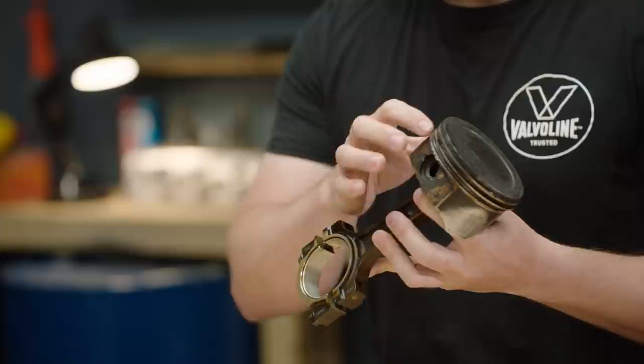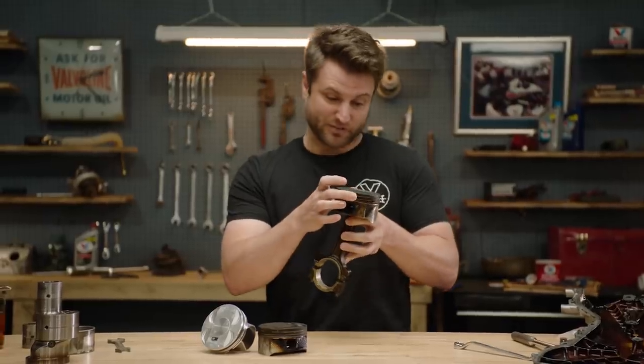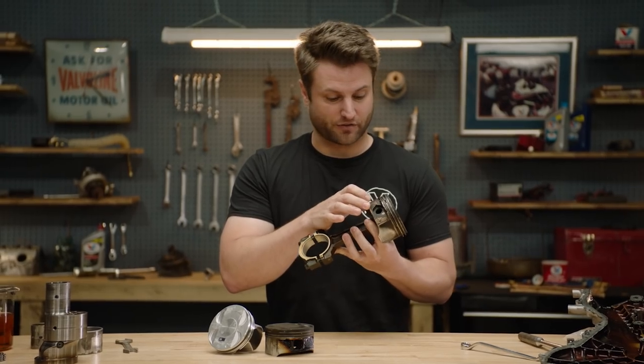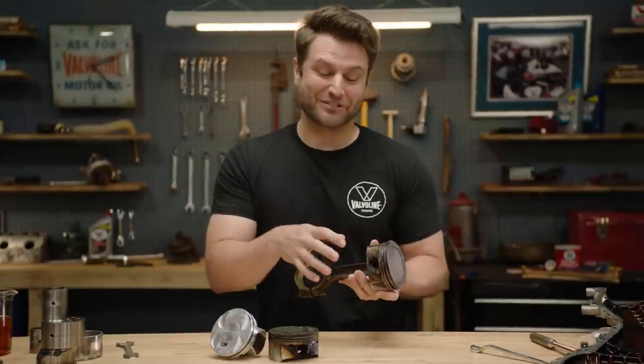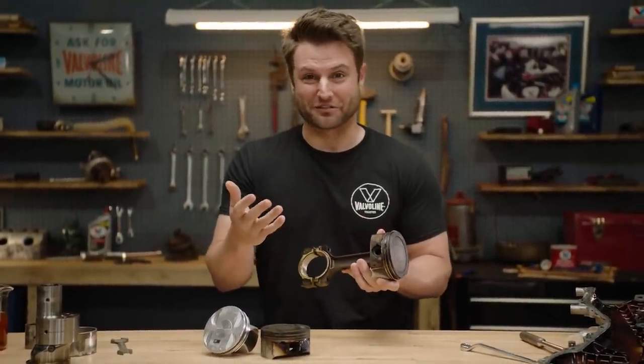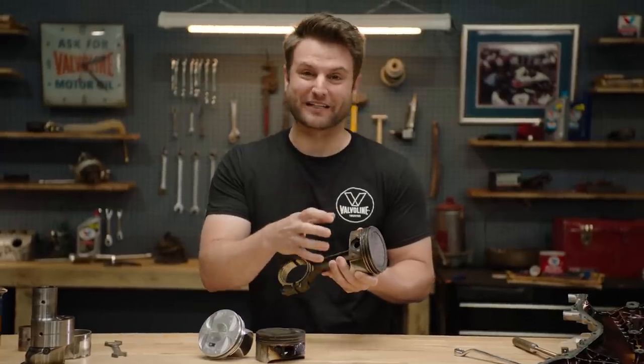The deposits found here can actually cause your engine to have more blow-by. In this case, the piston rings themselves are frozen because of everything inside of the crankcase. My engines don't necessarily have deposits, partially because my engines don't last that long with my tuning, but also because rotor engines operate slightly differently.